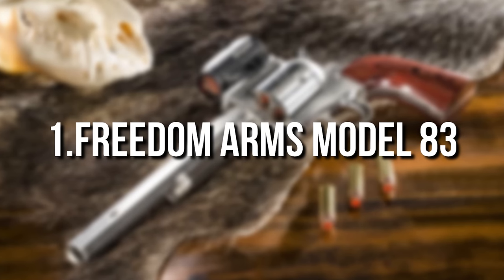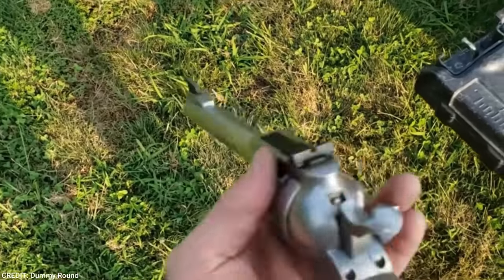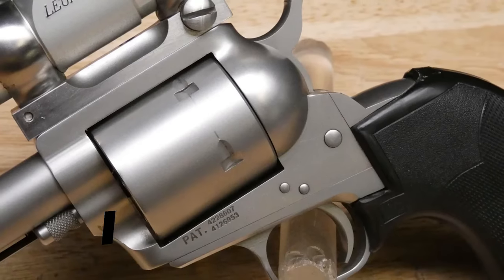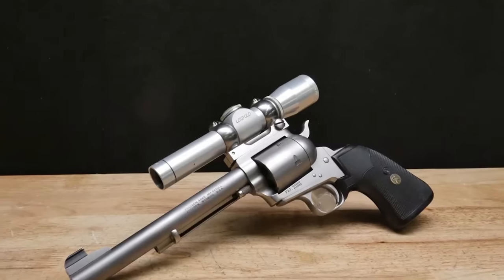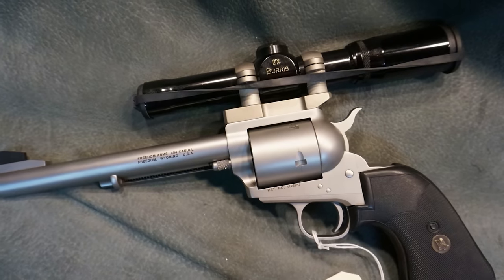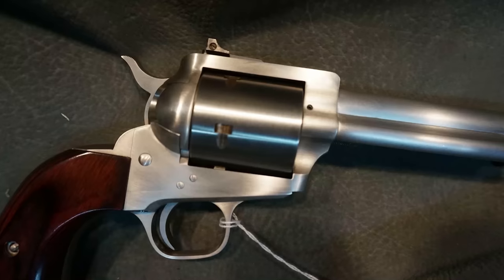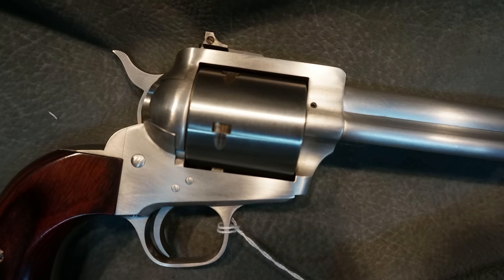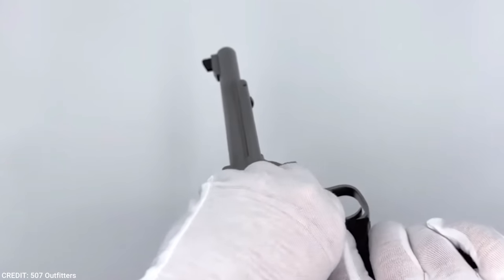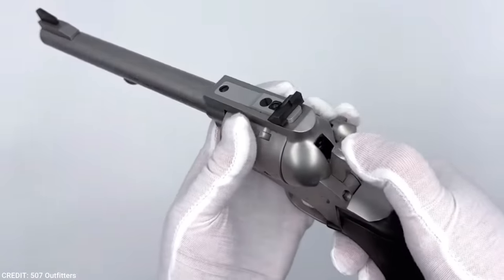Number 1: Freedom Arms Model 83. Freedom Arms was the first to build a firearm for this powerful cartridge. Freedom Arms single-action revolvers are classified as semi-custom because they're mass-produced firearms, although they're all hand-built to exacting standards. Even though Freedom Arms produces revolvers in a variety of popular calibers, the company's most well-known revolvers are chambered for the potent .454 Casull cartridge. In this chambering, Freedom Arms produces two models of the Model 83: the Premium Grade and the Field Grade.